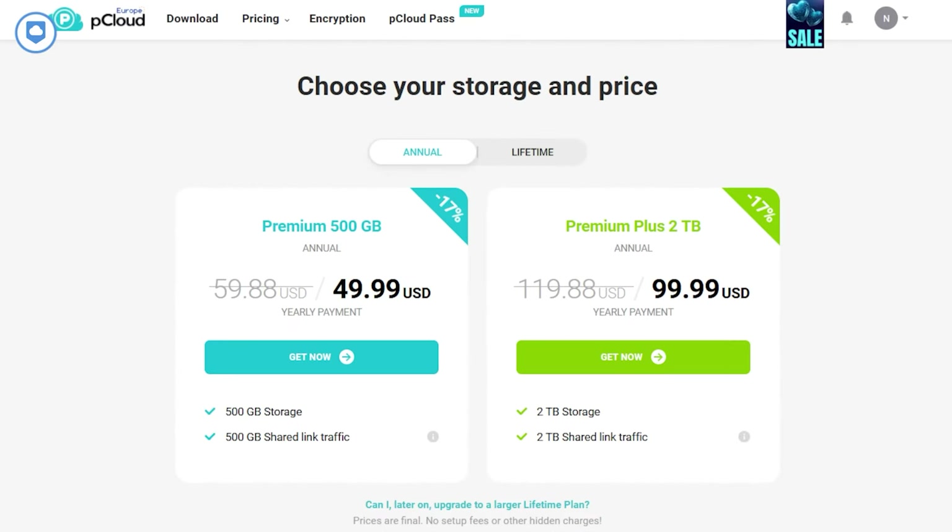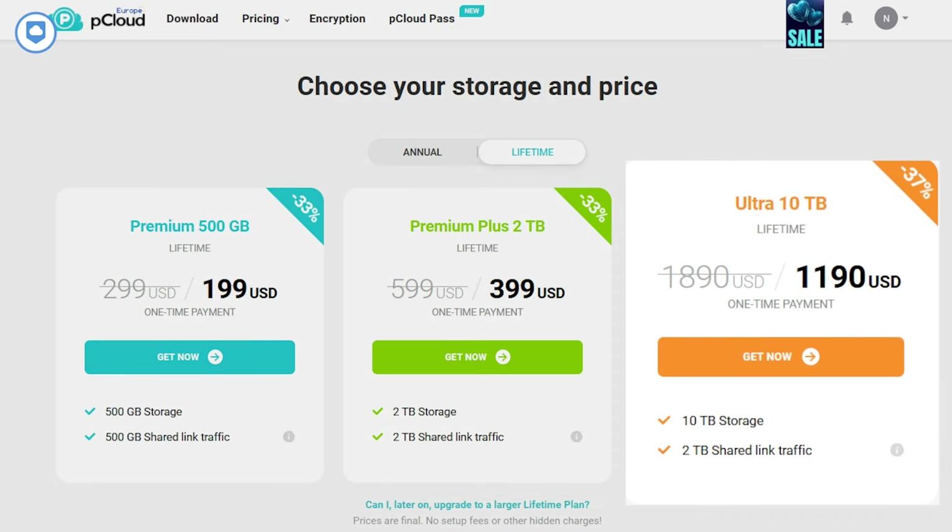Now let's dive into storage space. All these services offer a range of options, so I'll focus on the minimum and maximum options you can get with their paid plans. We're not going to talk about free plans here, but if that's what you're looking for, there's another video I've linked below. First up, let's talk about pCloud. The basic yearly plan starts at 500 gigabytes and goes up to 2 terabytes. But there's a twist — if you go for the lifetime subscription, you can get as much as 10 terabytes. Honestly, I have pCloud's lifetime subscription — it's a pretty interesting option.